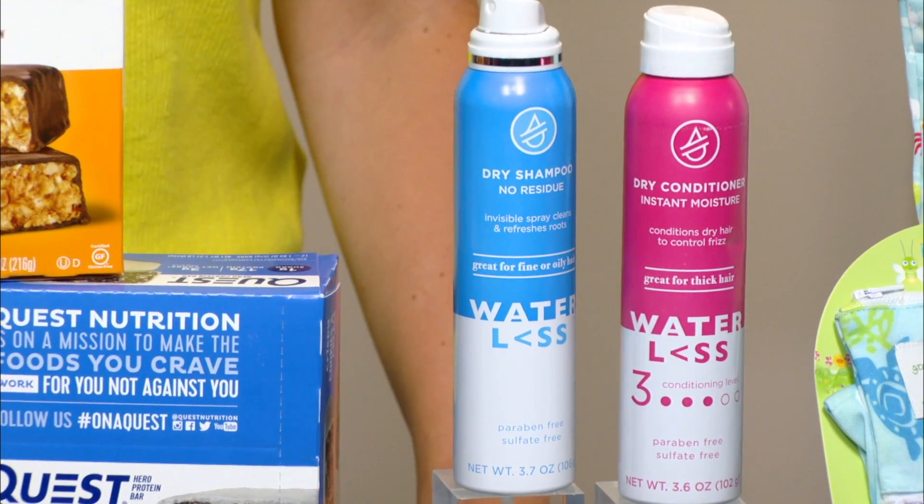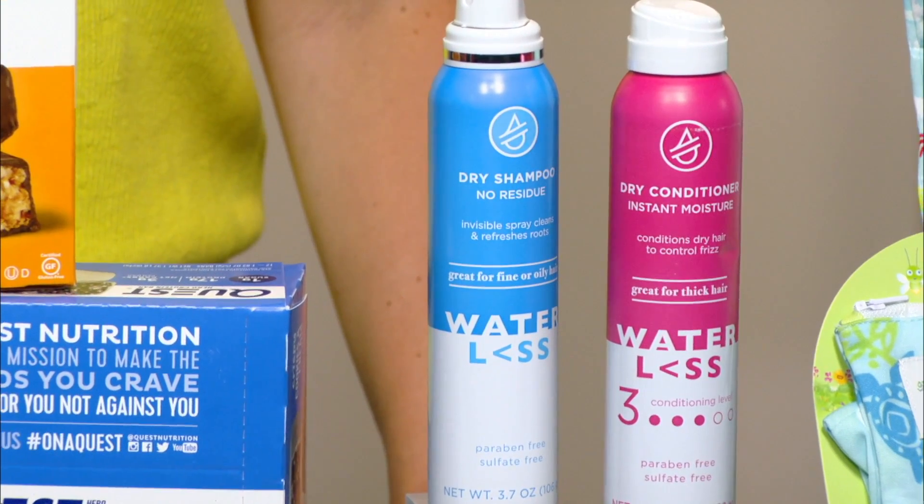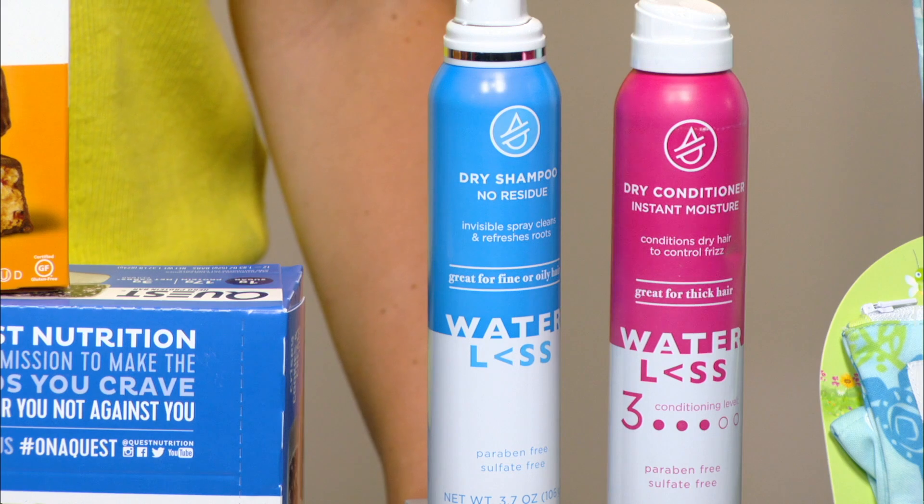They also have a dry conditioner that adds instant moisture, tames frizz, and detangles, so it's a perfect post-swim treatment.